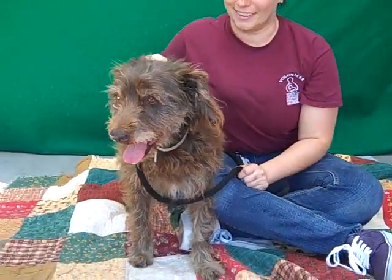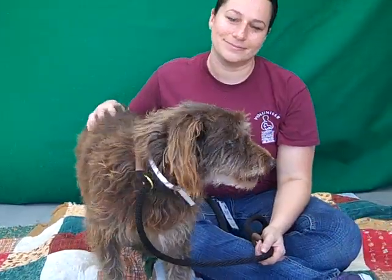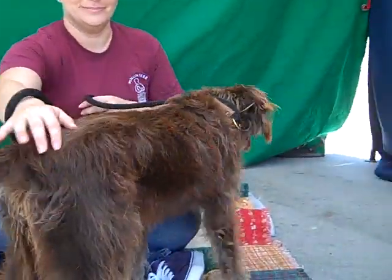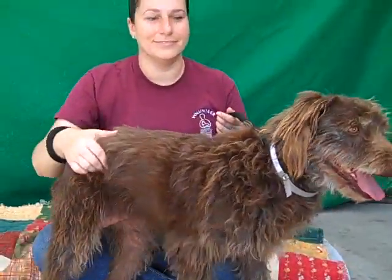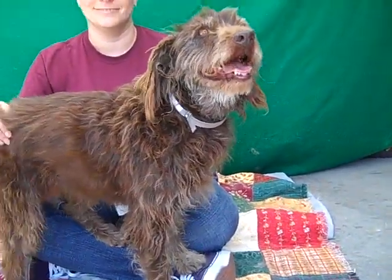Oh look at this beauty we have here. This is Gina. Our friend Gina is ID number 85197591. She wants to show you her fuzzy wuzzy backside here. We think — we have looked up — we think she is a wire haired pointer griffin hound.